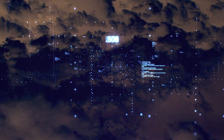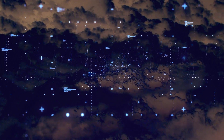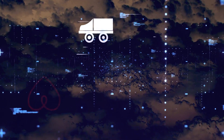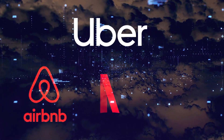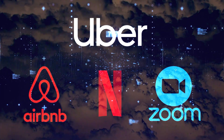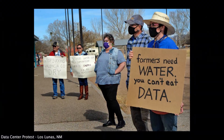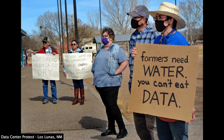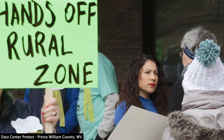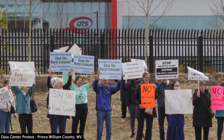While cloud computing has undoubtedly revolutionized our digital worlds by providing flexible and scalable computing infrastructure to platform companies such as Uber, Airbnb, Netflix, and more recently Zoom, it comes with a huge planetary cost. And the costs of the cloud are not felt equally, as many communities — particularly in rural areas — are struggling to protect their farmland from development, to protect their natural watersheds from depletion, and to slow the fossil fuel-burning energy consumption of these massive industrial buildings.